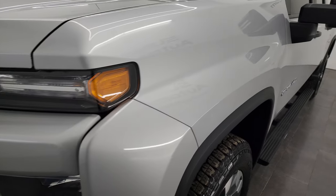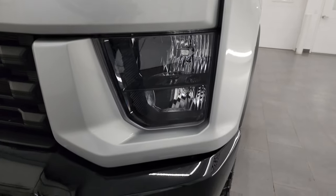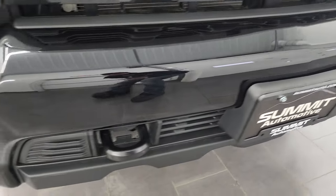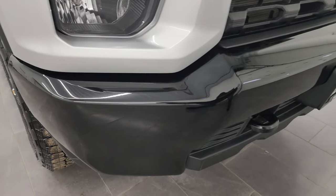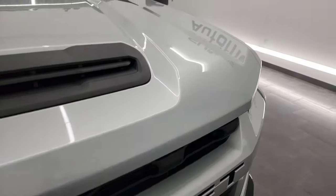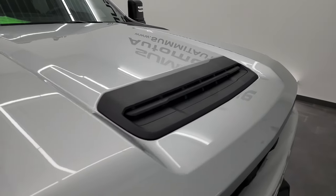Front fender — once again, no dents or dings. Headlights are nice and clear. You get the painted bumpers with the Custom package; didn't see any major dents, dings, or chips on there — looks really good. The grille is in really nice condition as well, and you get the sport hood.